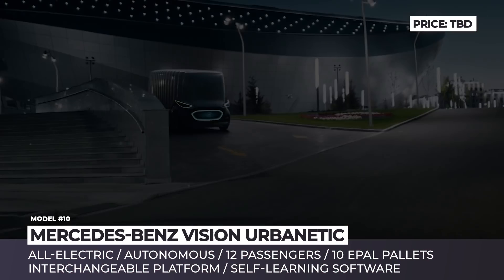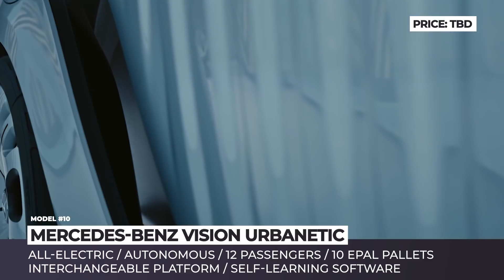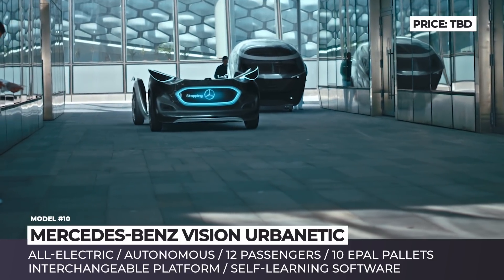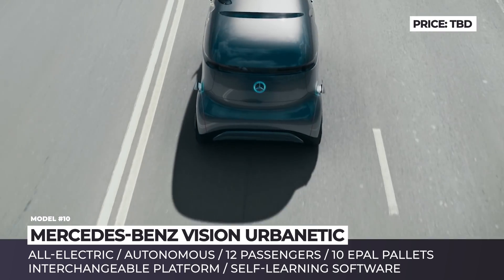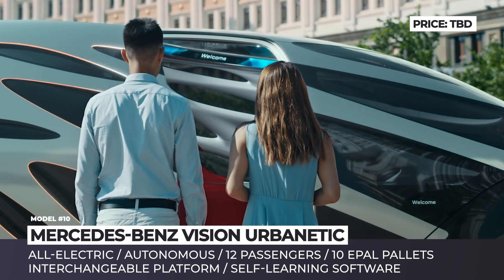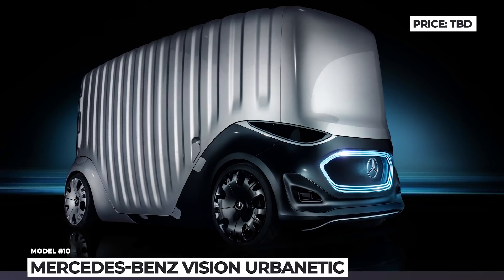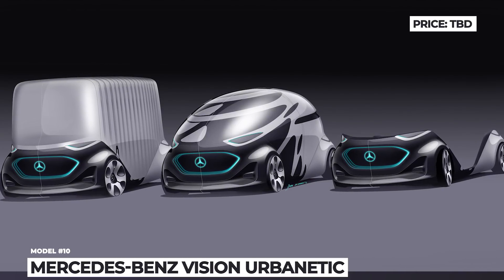Mercedes-Benz Vision Urbanetic: The new mobility concept from Mercedes-Benz blurs the lines between passenger and commercial vehicles. Vision Urbanetic is an all-electric, fully autonomous platform that can carry modules with either cargo or people. In ride-sharing form, 12 passengers can be transported to their destination, and as a cargo van, Urbanetic can move up to 10 EPAL pallets. The vehicle remains compact at just 17 feet long due to the absence of a driver's cabin. This futuristic Mercedes will operate under a single intelligent network, reacting to real-life conditions without human supervision — for example, dispatching additional units when junction points become overcrowded.